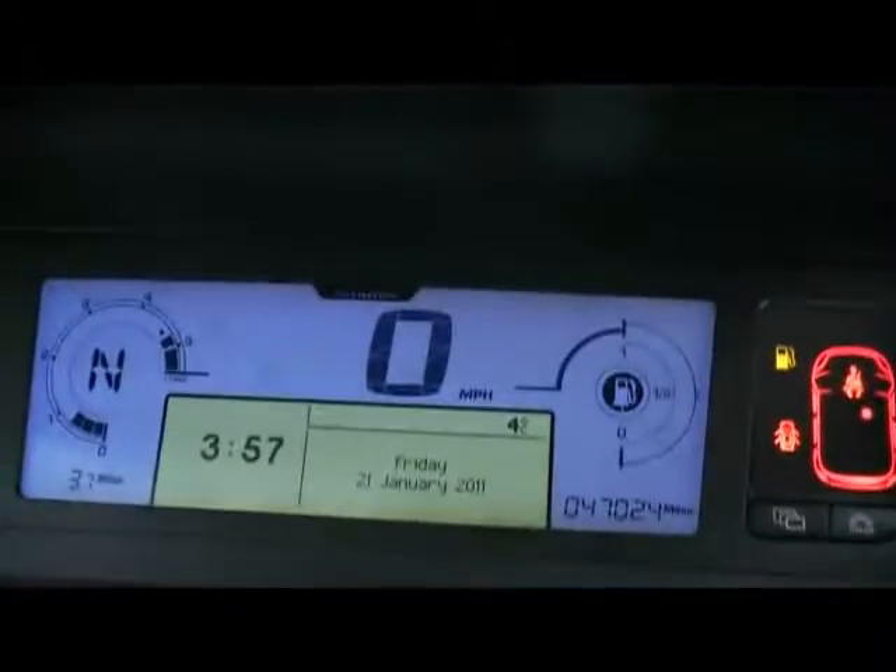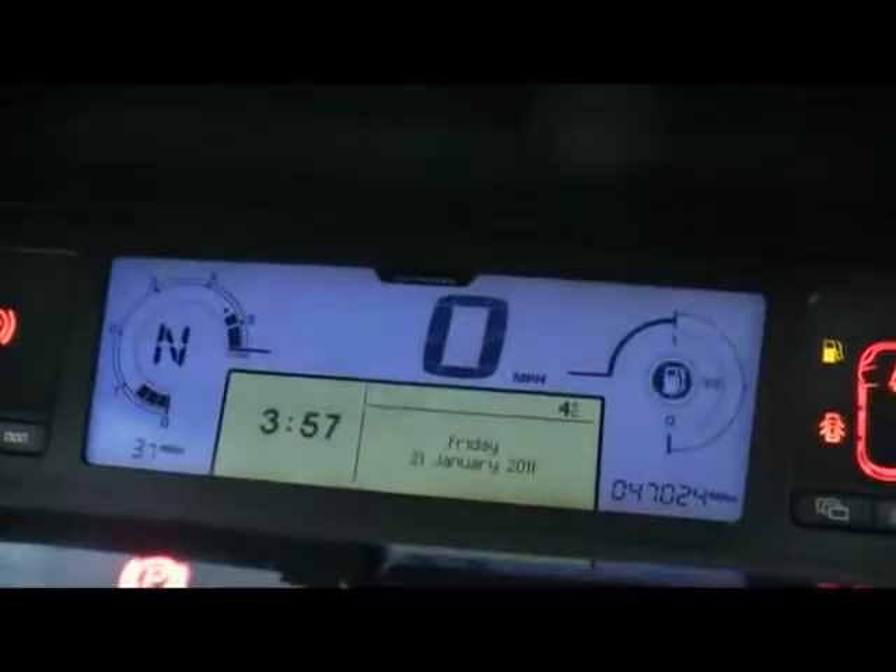Also there are some fold-down tables. Into the front of the car, we have a radio CD player and digital dials with the onboard computer.